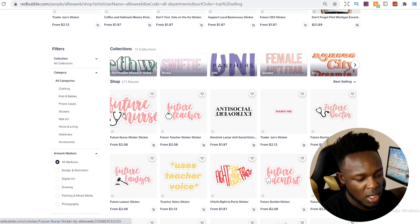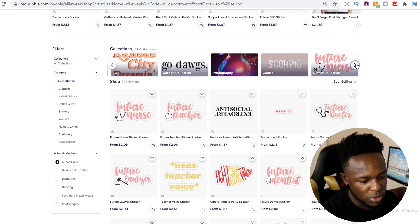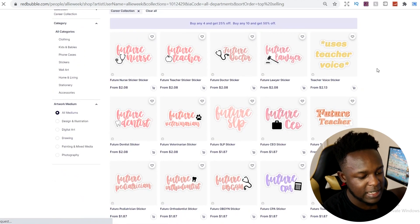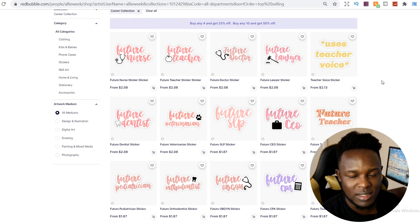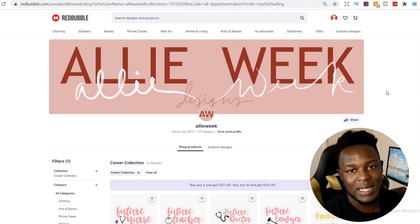What Ali Week has done that I really like is creating collections. When you go into the collections, they have a 'career collections' section, and within that they have designs or stickers linked to different job roles — nurse, teacher, doctor. This is why it's important to use collections. There were five example Redbubble shops in the nurse niche that have proven to do well, with designs showing up on the first page of a niche with over 100,000 results.